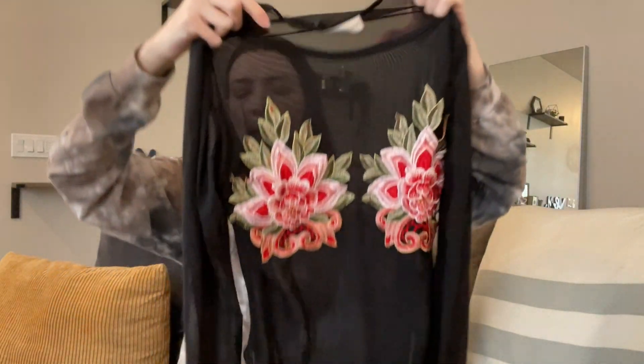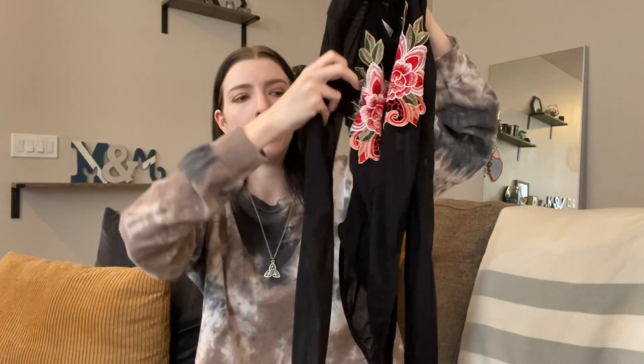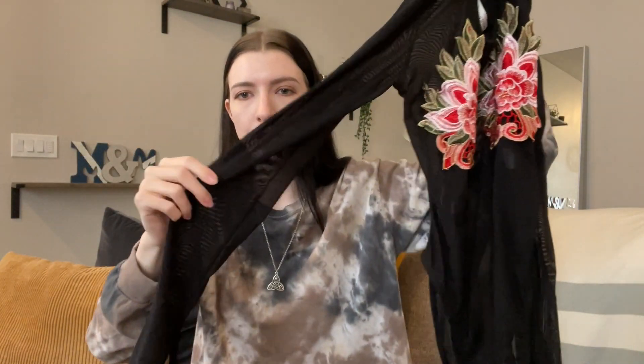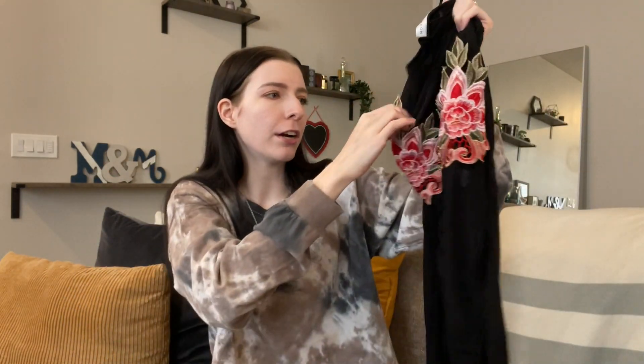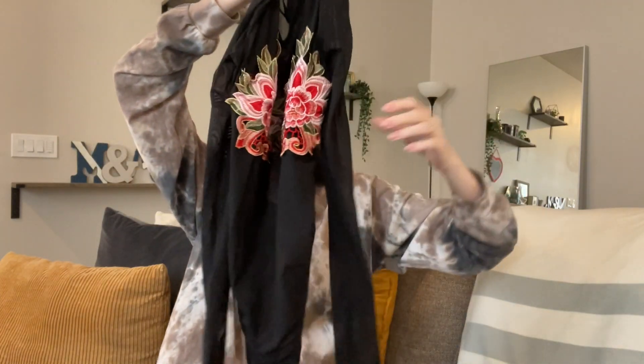This is actually a mesh bodysuit with these big flower embellishments on the front that are like patches sewn on. The original brand is Rare London, but I hate bodysuits so I'm definitely going to cut off the bottom part. I really got it for the sheer black sleeve to use for layering. I'm not sure if I'm going to leave the flowers on or just take them off — this was also a dollar.